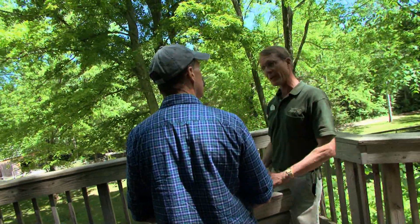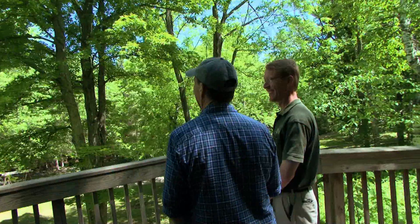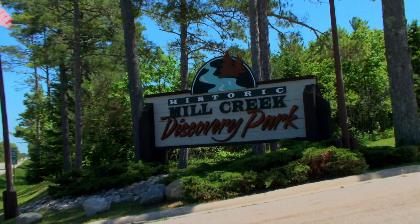Jeff Dykehouse is the curator of natural history, which actually is just a fancy way of saying my new best friend for the day. How long has this park been here? It opened up in 1984, so about 30 years now, almost 30 years. I'm sorry, it's my first time here. Well, I'm glad you made it. Glad you finally got here.